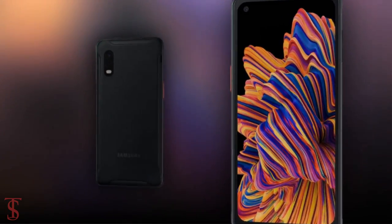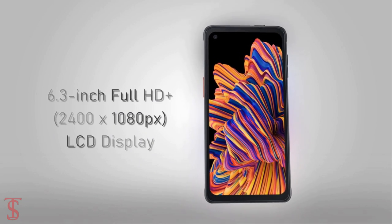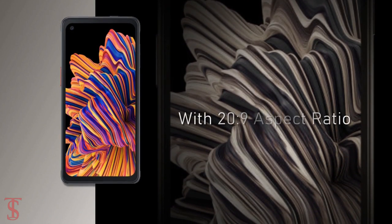Talking about the specifications, the Galaxy XCover Pro features a 6.3-inch Full HD Plus display with a 20:9 aspect ratio.